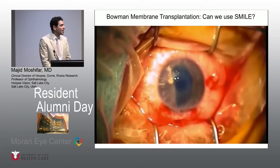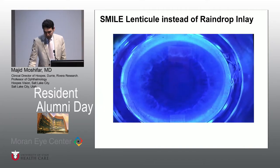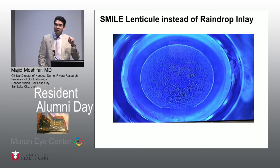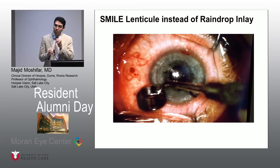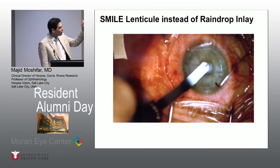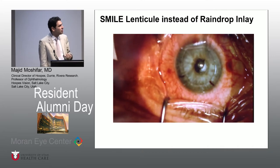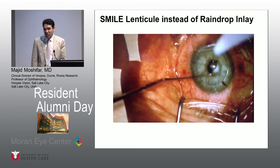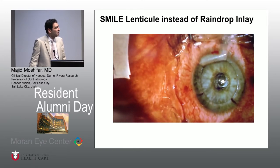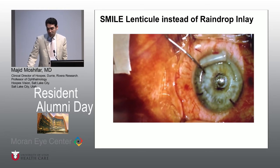Imagine if that tissue can be prepared by the eye bank with great accuracy, great thickness, and great profile for pellucids or for other treatments. What about inlays and onlays? The raindrop — this hydrogel that we put in — what if we can take the donor tissue that minus seven lenticule we just pulled out, punch it at two or three millimeters, and have the eye bank prepare a plus three hydrogel lenticule to put right there instead of using a synthetic material that causes haze? Right now, we have to use mitomycin C with that; otherwise the patient develops haze. If we can put a cadaveric tissue over there, there would be less chance of haze and less chance of other issues. I think we can develop inlays using biological material rather than synthetic, because anything foreign that goes into the cornea can cause issues and haze and other problems in the long run.